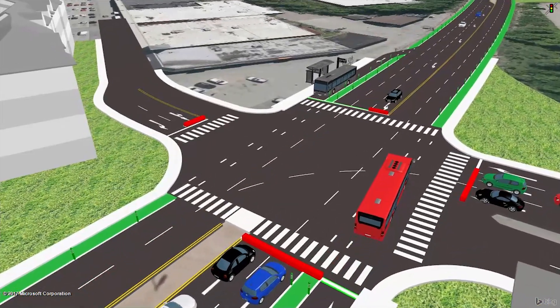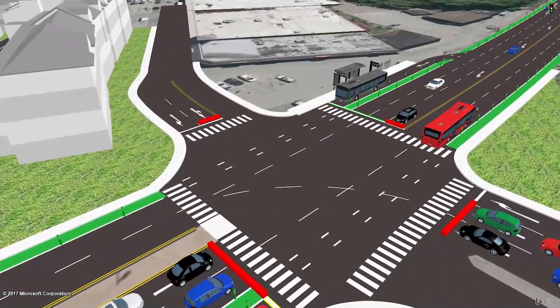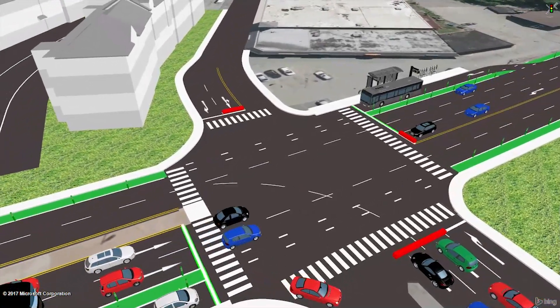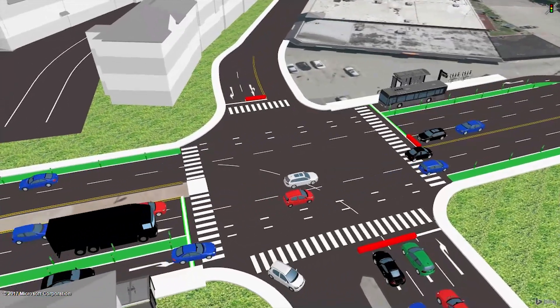With transit signal priority, the bus can freely enter the intersection ahead of traffic and continue on its route. Meanwhile, cars can now access the plaza.